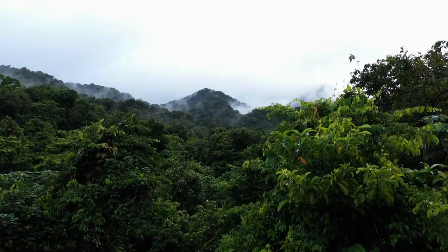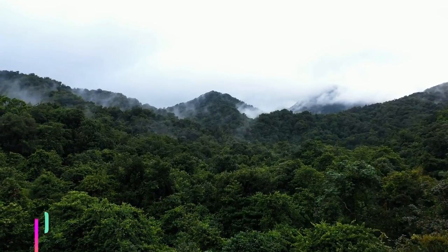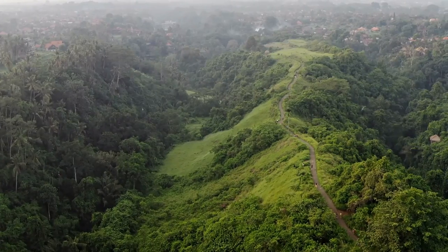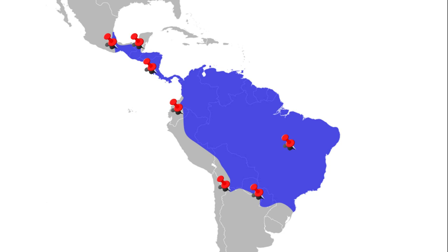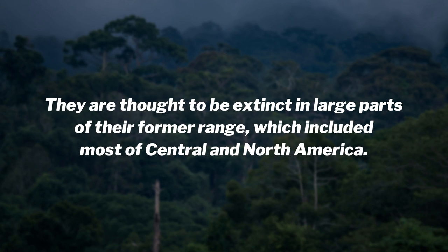Harpy eagles prefer large expanses of uninterrupted lowland tropical forest and can be found as high as 6,560 feet in some areas. They'll also hunt in open areas near forest patches. Harpy eagles are generally rare and sparsely distributed despite their extensive range, which includes Argentina, Belize, Brazil, Costa Rica, Ecuador, Mexico, Paraguay, and Venezuela. They are thought to be extinct in large parts of their former range, which included most of Central and North America.